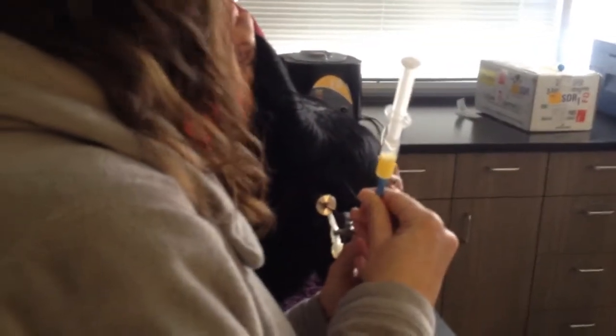And you'd be surprised how well these guys handle this. I mean, it seems like it would be horribly uncomfortable, but they all are, generally speaking, quite good.